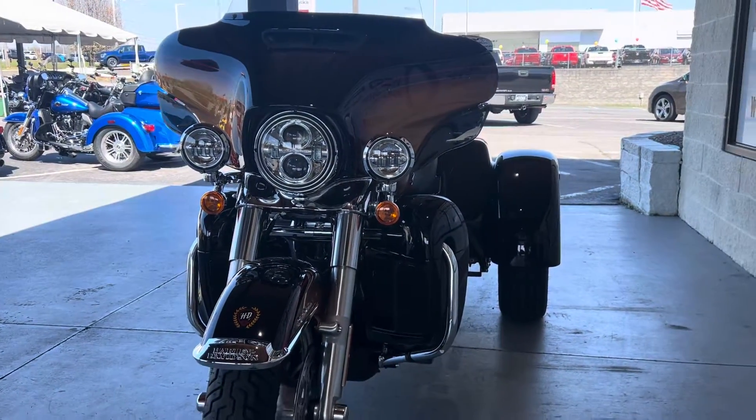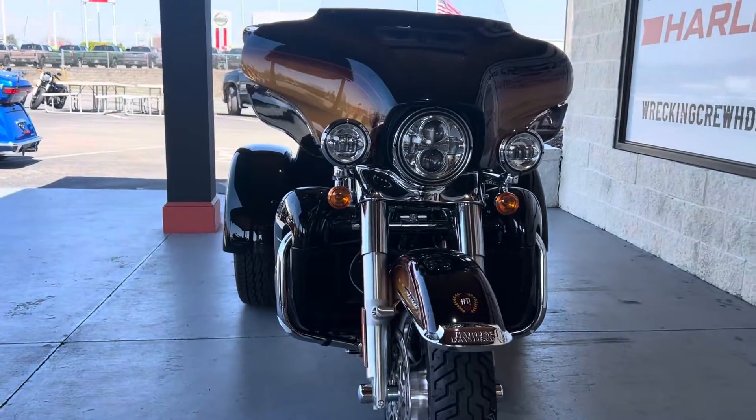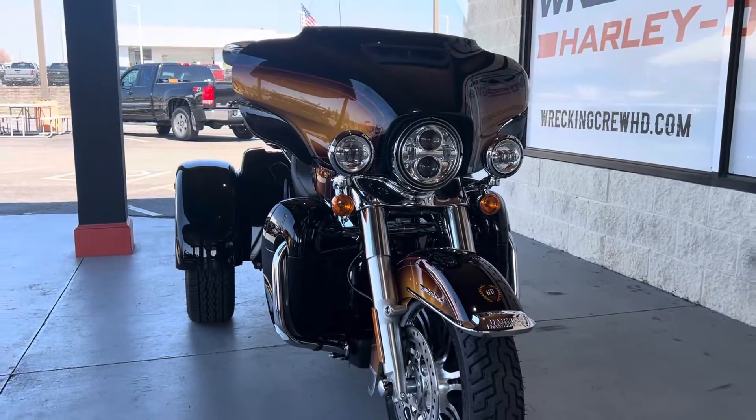Why don't you come on down here to Wrecking Crew Harley-Davidson and check this bike out? These trikes have been selling left and right like hotcakes, so come check this motorcycle out before it's gone.